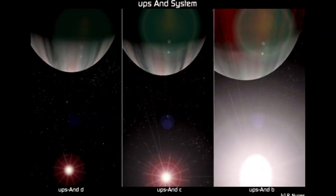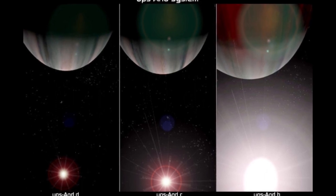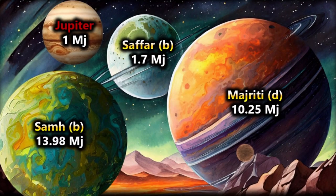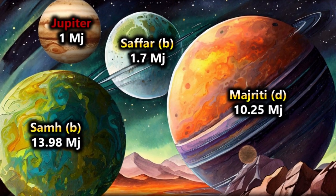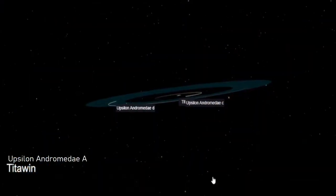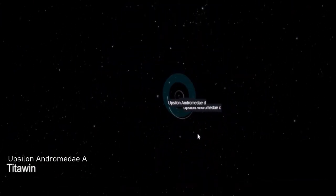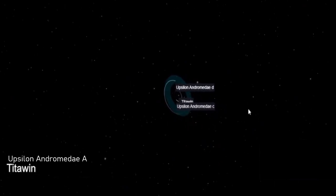As of 2015, three extrasolar planets designated Upsilon Andromeda B, C, and D — also named Saffar, Sam, and Majriti respectively — are believed to be in orbit around Upsilon Andromeda A. All three are likely super-Jovian planets, and here we see the approximate locations of the worlds within the system.